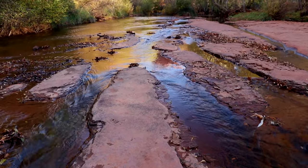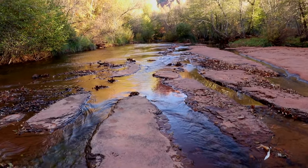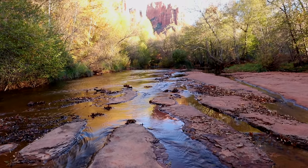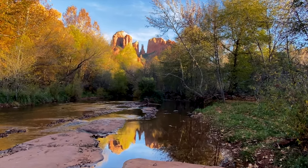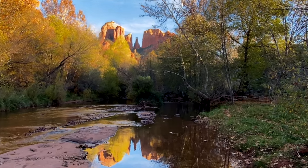Right now we are at Red Rocks Crossing Trail — it's about a two-mile trail along the creek, not too hard at all, and anybody can do it. But that view of the mountains reflecting in the water is absolutely incredible.